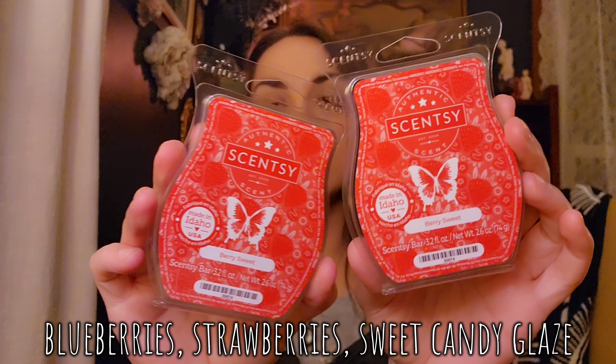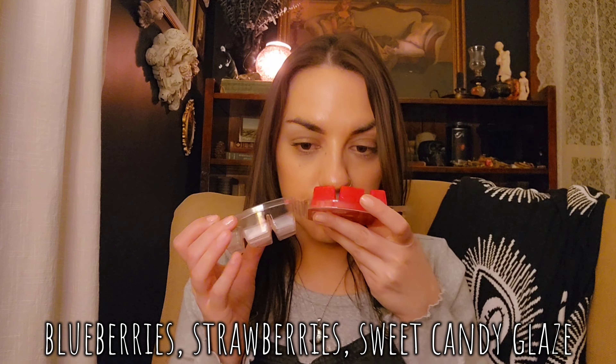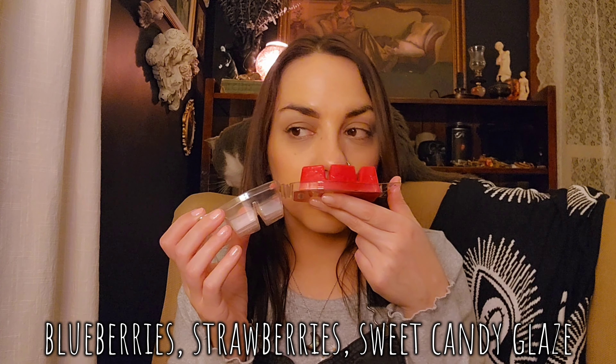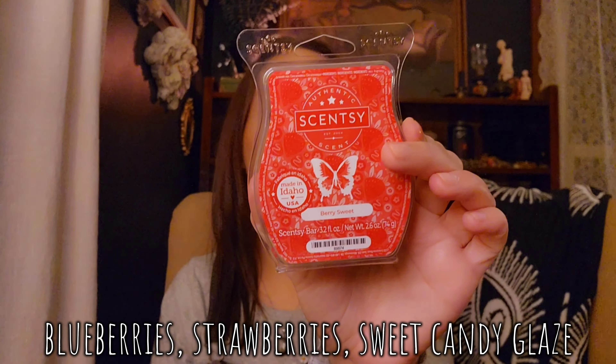We have two Berry Sweet — I'm pretty sure I grabbed one of these because I really like this one on warm. I really like it on cold too. It's like strawberries, blueberries, and candy glaze. I still haven't pinpointed exactly what it reminds me of — it almost reminds me of the liquid that's left in a freeze pop after you eat all the ice. It's a sweet berry scent and I think I'm going to love it even more in the summertime.